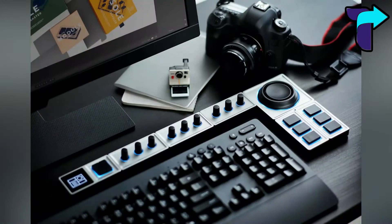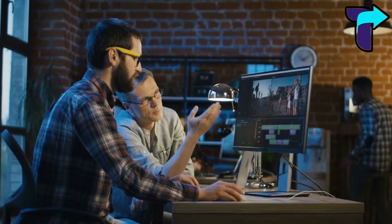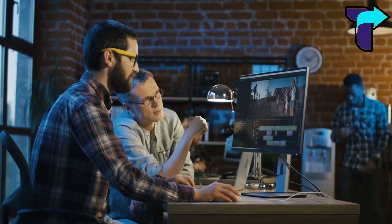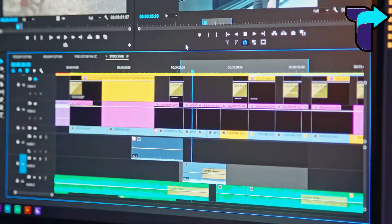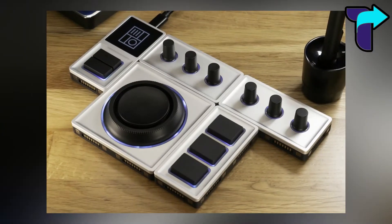Number five: Monogram Modular Productivity Tool. This gadget is for people who use their computers or laptops for professional work such as video editing, graphic design, or even gaming. When you are doing these jobs, you need to use multiple features and controls simultaneously, which seems a bit difficult.